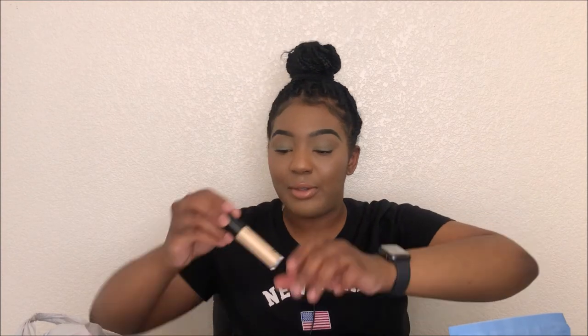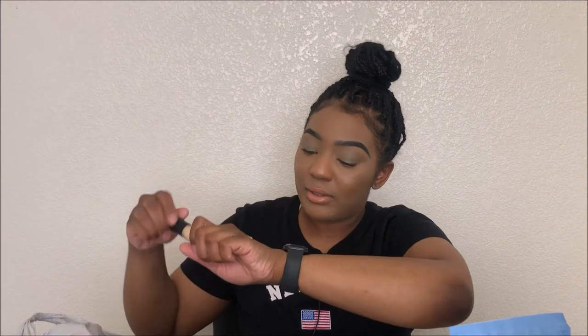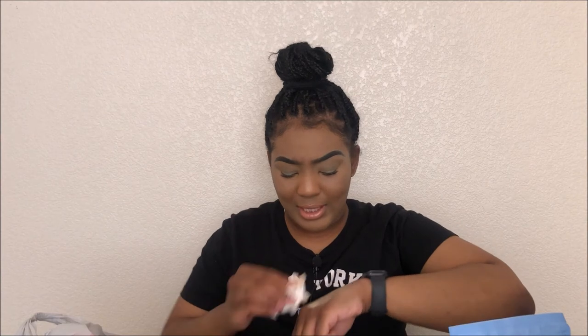This is the ELF 16-Hour Camo Concealer in Medium Warm. I kind of want to swatch it since I didn't get to in store — let's swatch it on camera. I like the little dome applicator. It is a little light, but keep in mind it's going under my eye, not on my full face. It's pretty nice, and since I highlight and bronze, it's fine that it's a little lighter than my foundation.